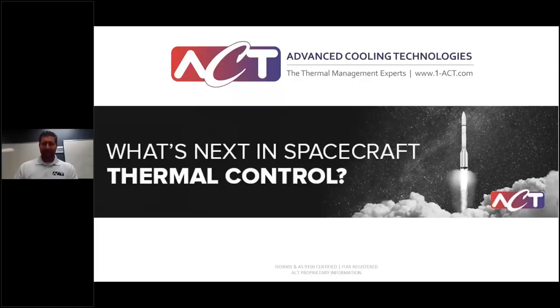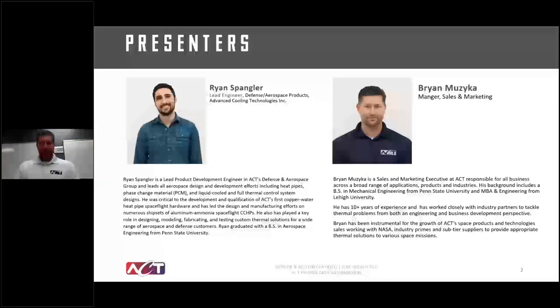Hello, welcome to What's Next in Spacecraft Thermal Control. My name is Brian Muzica, and I'll be co-hosting with Ryan Spangler.